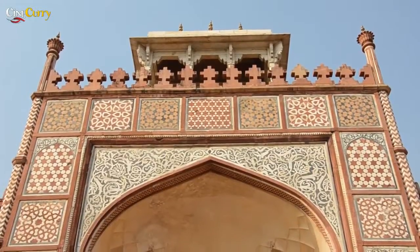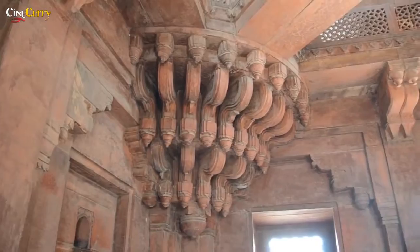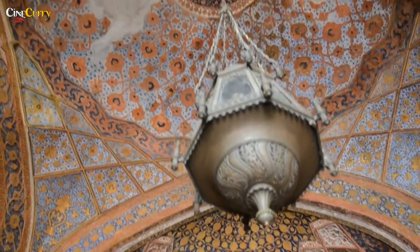The next destination is Akbar's Tomb, located at Sikandra in the suburbs of Agra on the Mathura Road. Our next destination is Fatehpur Sikri, a perfect blend of Indian, Islamic and Persian architecture. It was built by Akbar.